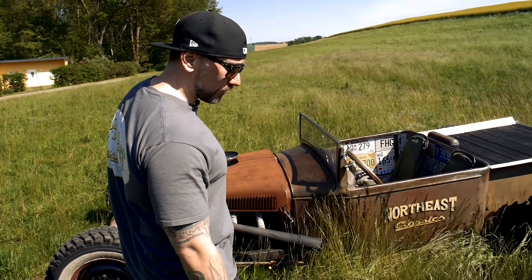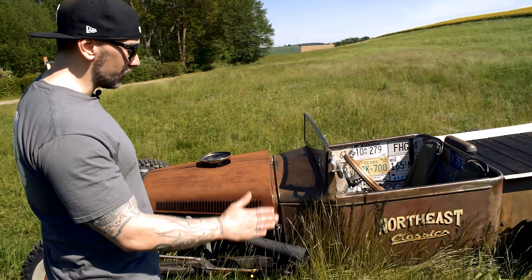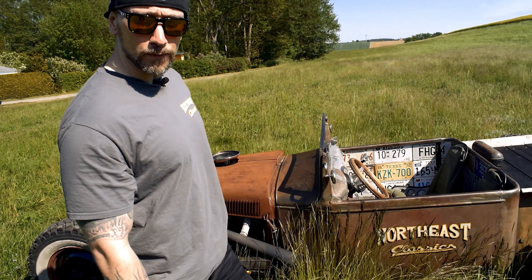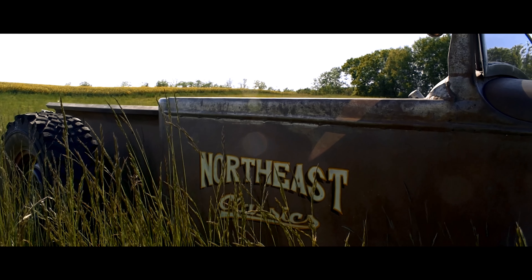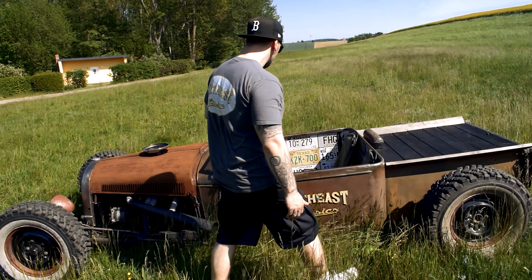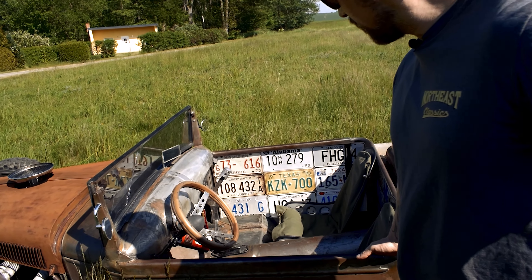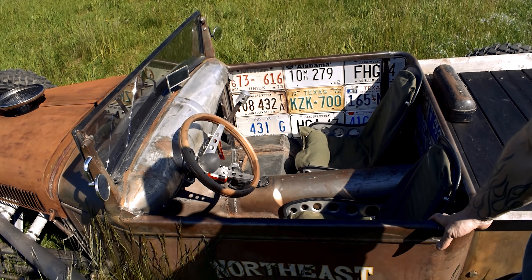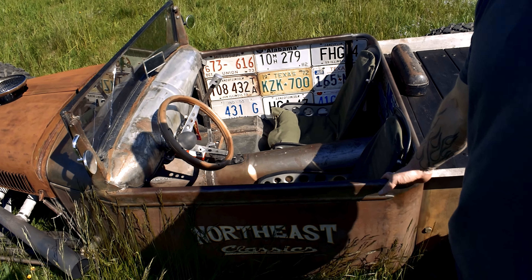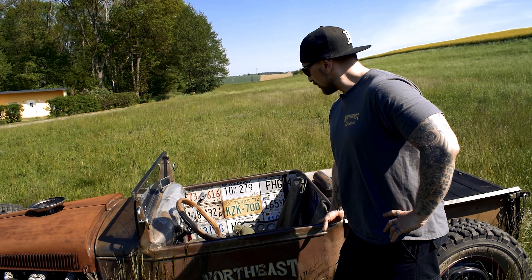Beim Hot Rodding ist eigentlich alles erlaubt — da kann man nutzen, worauf man Bock hat. Dementsprechend habe ich selber auch schon einiges gemacht: Ich habe mein Pinstriping von North East Classics von Danny drauf machen lassen. Ich habe das Ding innen mit lauter alten US-Kennzeichen verkleidet — alles Originalkennzeichen. Ich habe meinen Schaltknauf selber gebaut aus zwei alten Schlüsseln: das eine ist ein Engländer, das andere ein Schlüssel aus einer russischen Diesel-Lok — ich war ja mal Lokführer. Und obendrauf ist ein Kolben von der DDR Simson als Schaltknauf.